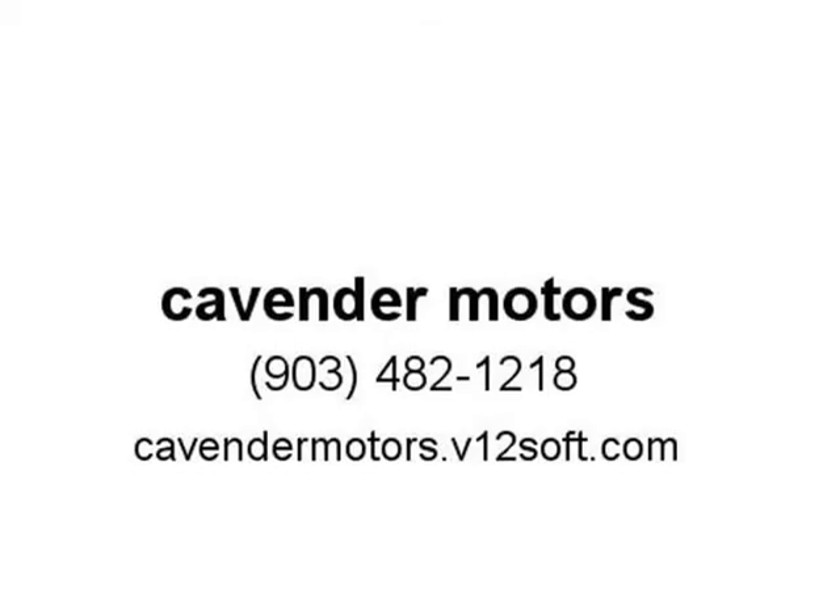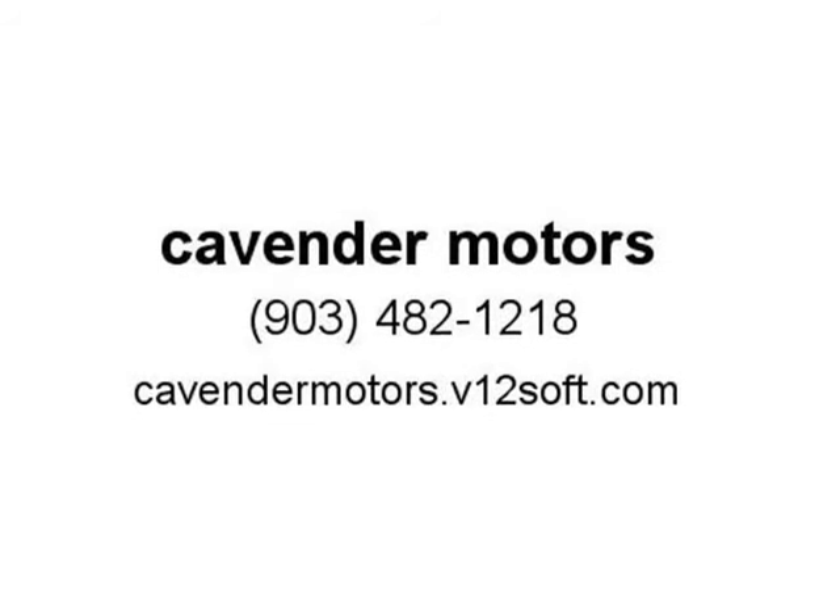Give us a call at 903-482-1218. Visit us at Cavendermacus.v12soft.com.